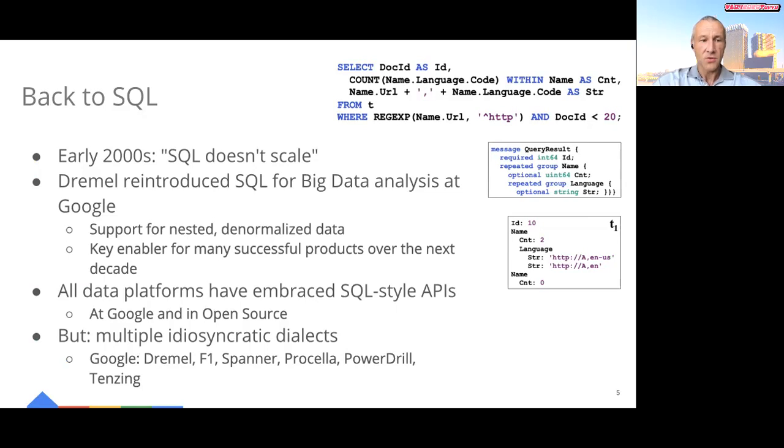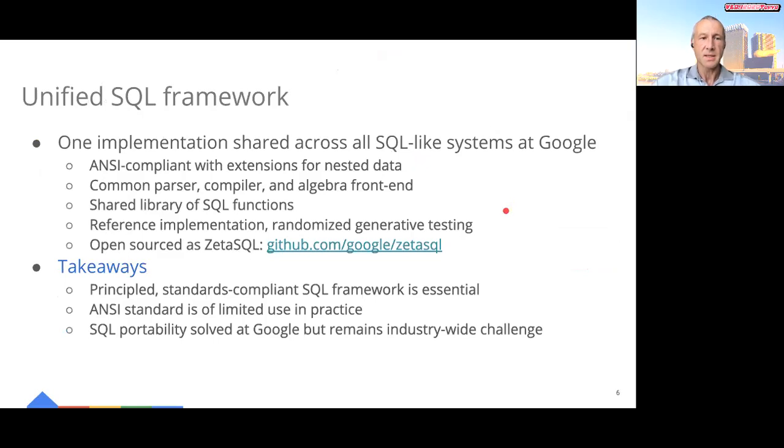Over time, virtually all data platforms have embraced SQL-style APIs, both at Google and in open source. However, all of these systems had their own SQL implementations and dialects, which was confusing and bad for users. For example, consider this query from the VLDB10 paper. It looks flat syntactically, yet surprisingly returns a nested result. To address this complexity, we started a project to unify on one new ANSI-compliant SQL implementation we could share across all SQL-like systems.